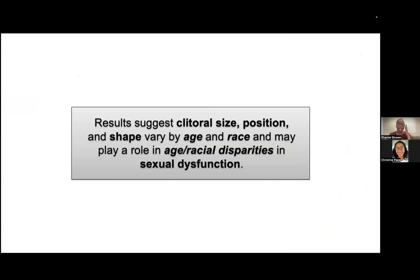Overall, our results suggest clitoral size, position, and shape do vary by age and race, and these differences may play a role in age and racial disparities in sexual dysfunction.